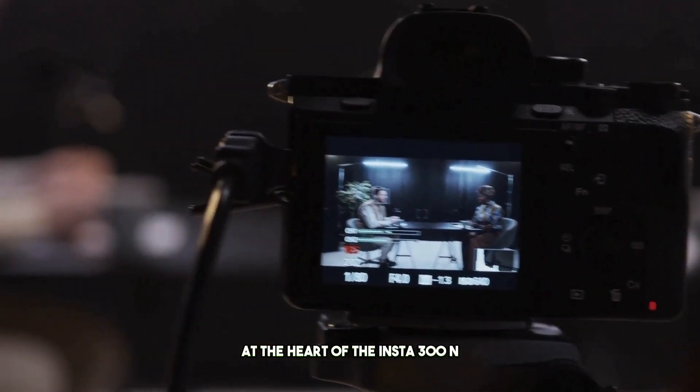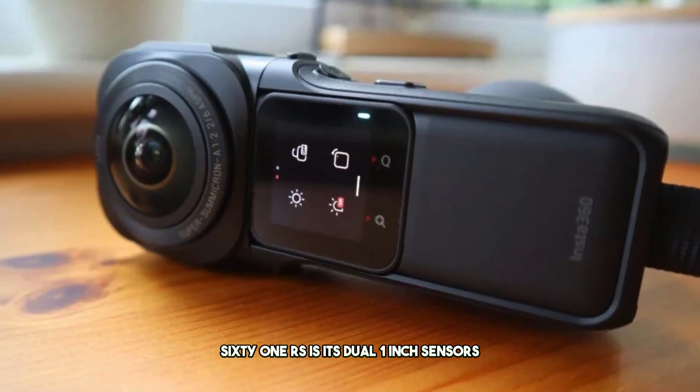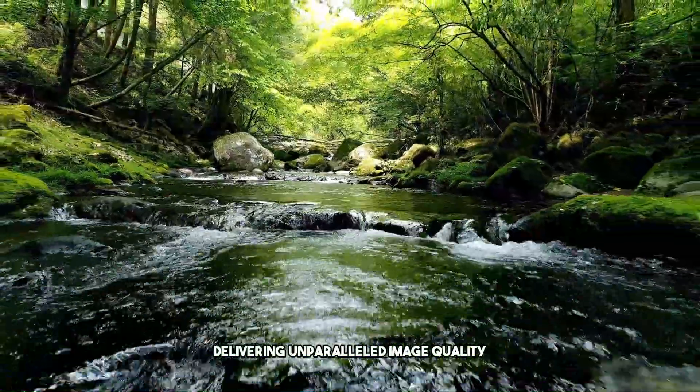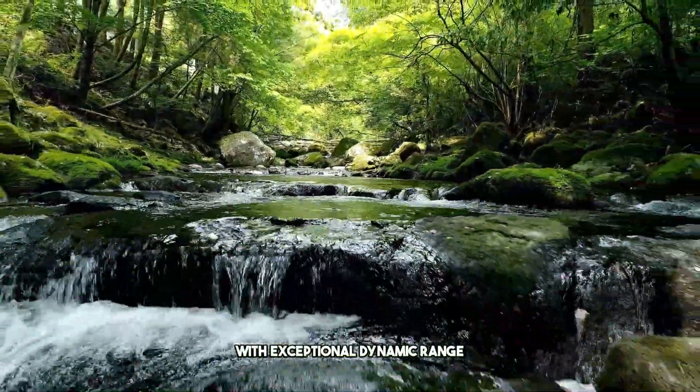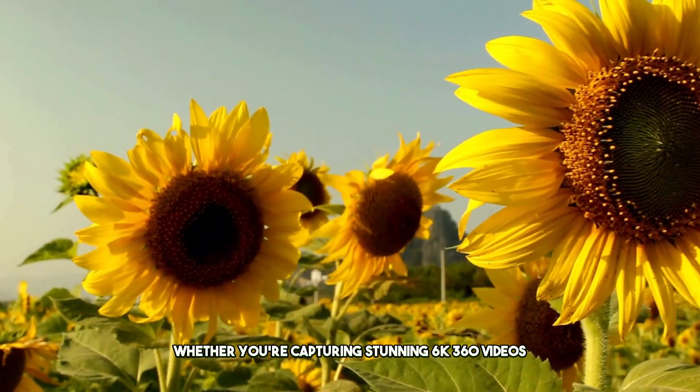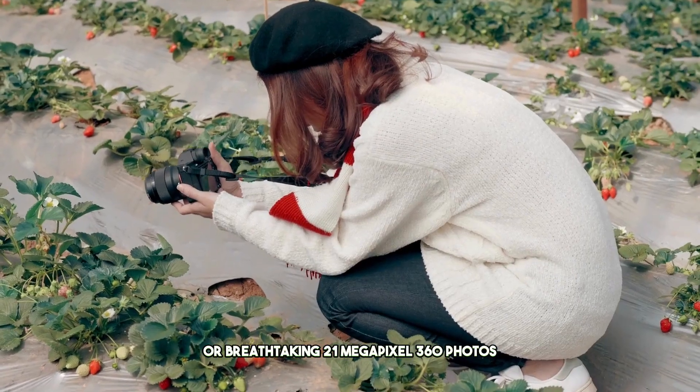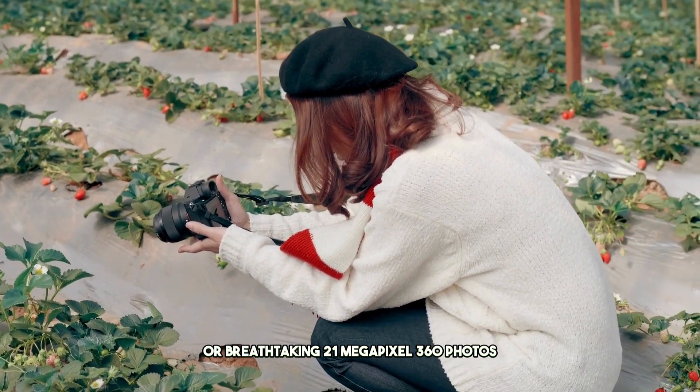At the heart of the Insta360 RS is its dual 1-inch sensors, delivering unparalleled image quality with exceptional dynamic range. Whether you're capturing stunning 6K 360 videos or breathtaking 21-megapixel 360 photos,